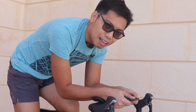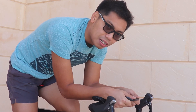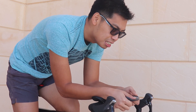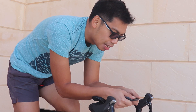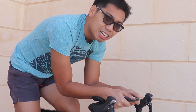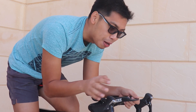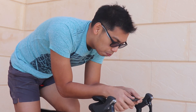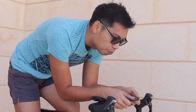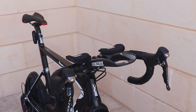Yung disadvantage natin - malayo ka sa controls mo. So wag na wag kang magdadraft sa opponent mo in front of you, kasi may chance talaga maaksidente ka - napakalayo ng brake mo, at baka mabagal ang reaction mo. So make sure na careful mag-gamit ng aero bar.